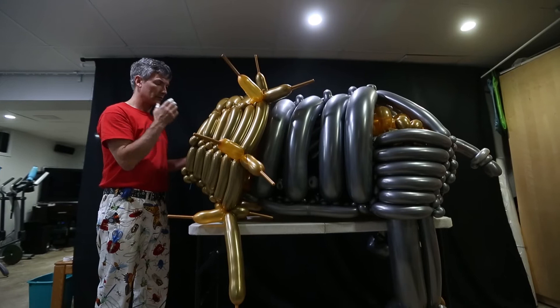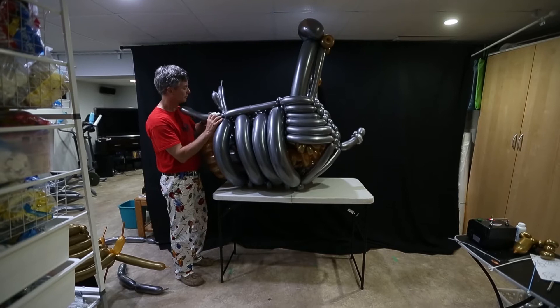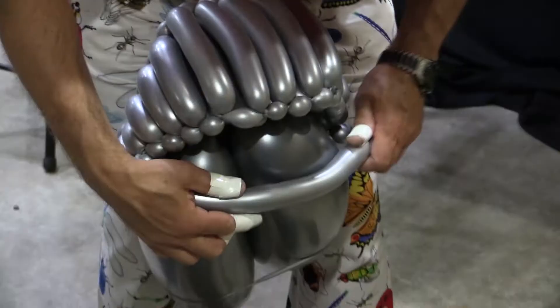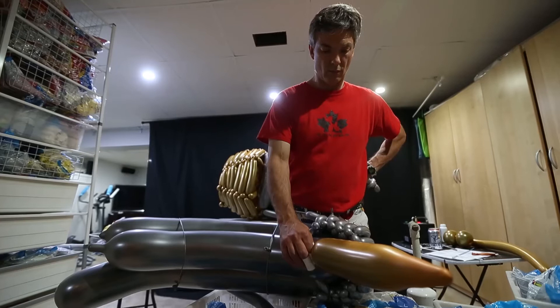It was until this last year, where I had been in the corporate world in IT and project management and business analysis, where I just wasn't having as much fun as I did from my other job. So I made the choice, with the support of my wonderful wife Margo, to move as a full time balloon artist. And this is what I do now.